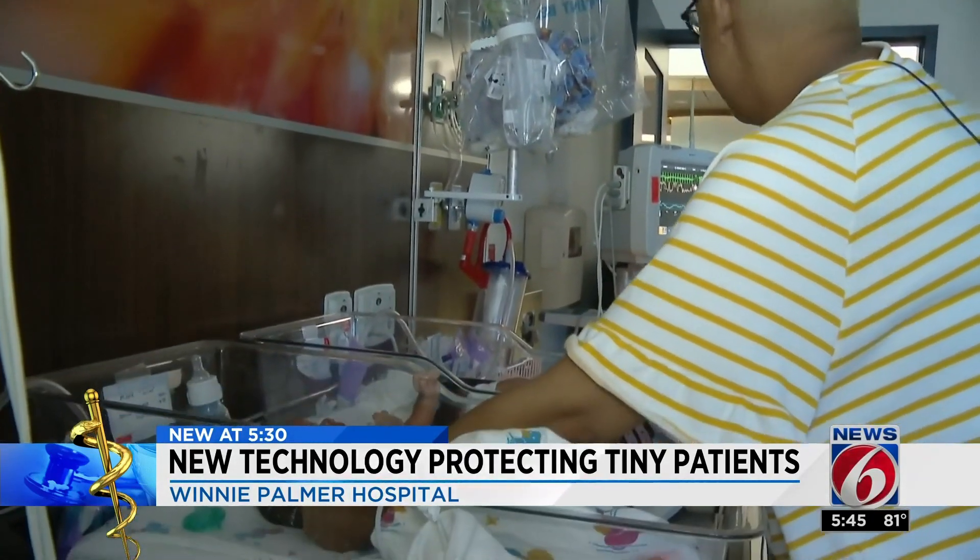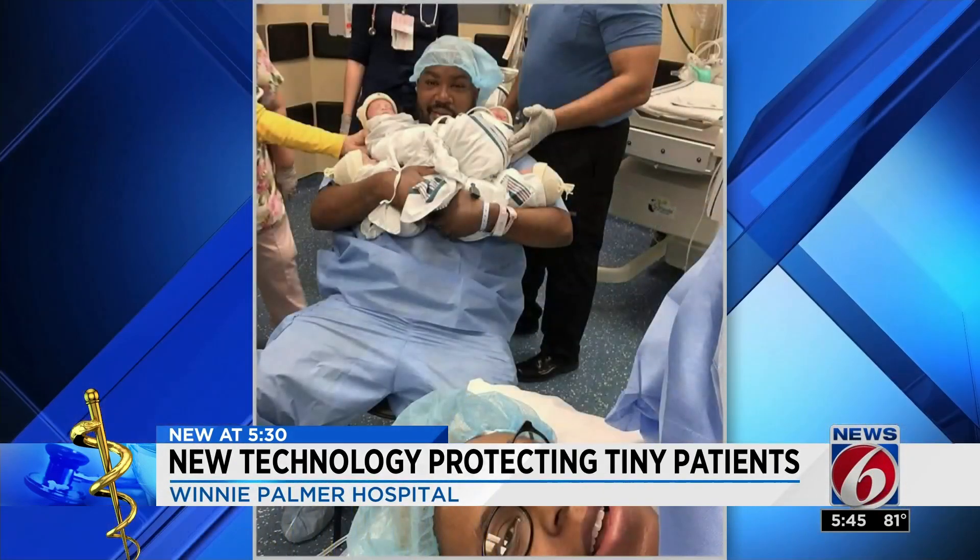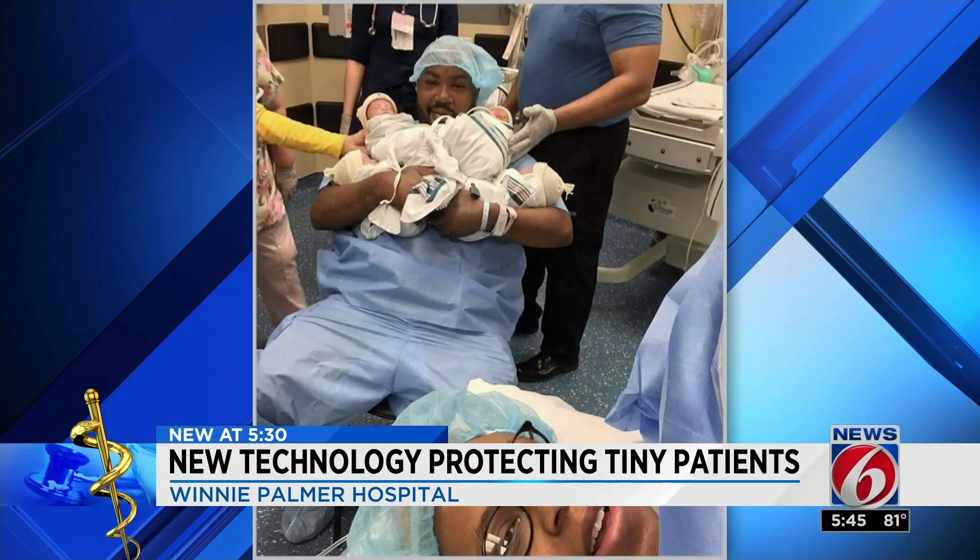We did IVF with our son Solomon and we had two frozen embryos remaining that weren't necessarily the best quality, so the doctor recommended that we transfer both of them and not to expect too much. Here we have four healthy, happy babies.